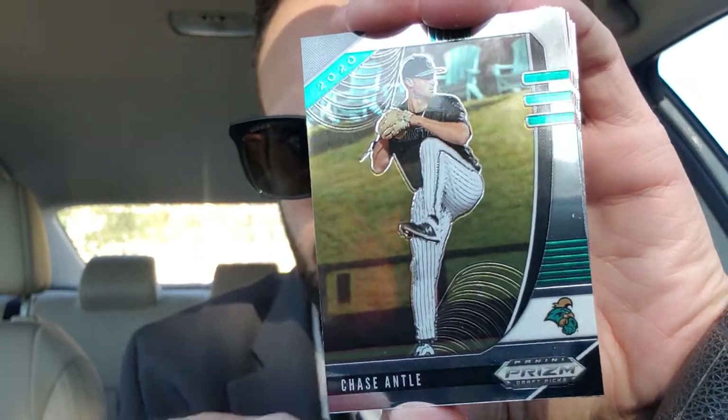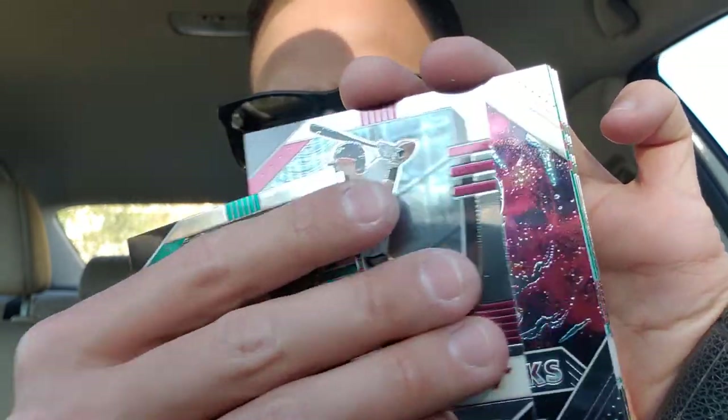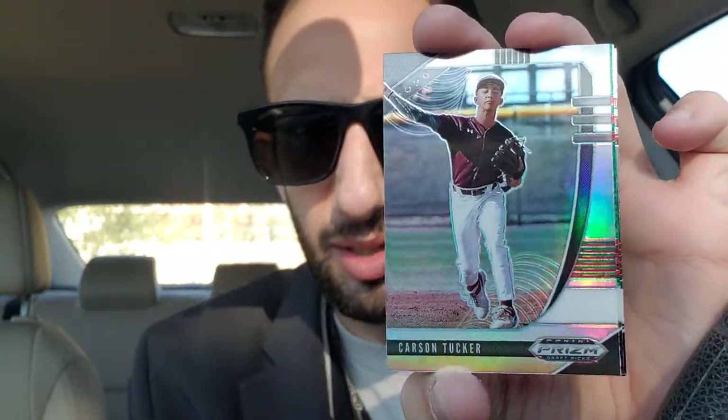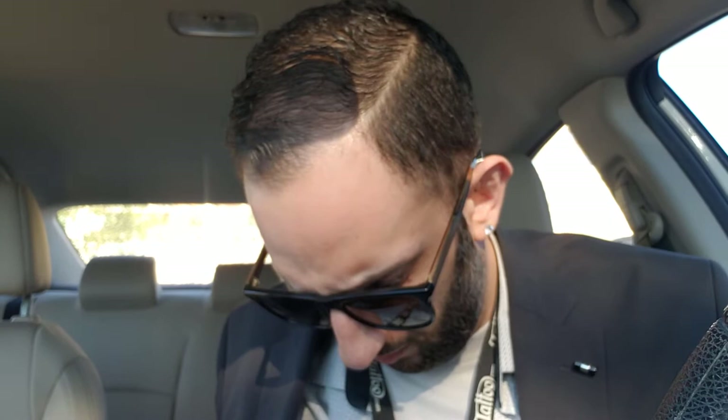We'll open this pack up and see what we get. Ooh — Asa Lacey, Thunderstruck, that's pretty cool. Fireworks — Zach Daniels, very cool card. And Hayden Cantrell on Raise Occasions — I think that's it, yep. Alright, I think we got some good hits. If you guys know anything about baseball, let me know in the comment section. Let's move on to the Yu-Gi-Oh packs.